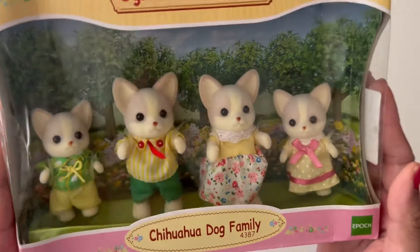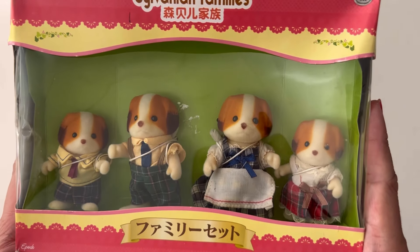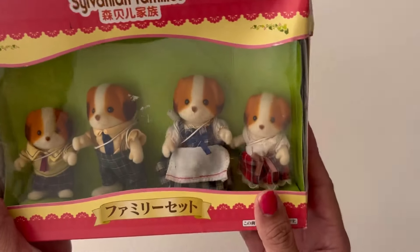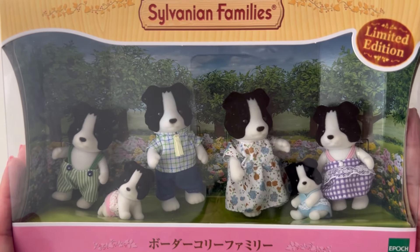Next I have the Chihuahua Dog family, and then I have the Chiffon Dog family — I got this one off of Mercari a long time ago, and I don't know why the packaging is different, but this is the Chiffon Dog family. The last dog family I have is the Border Collie family.